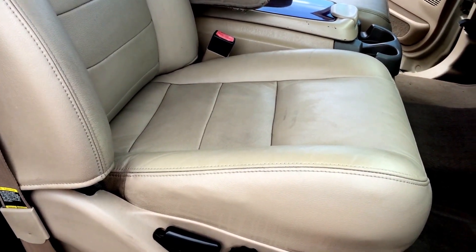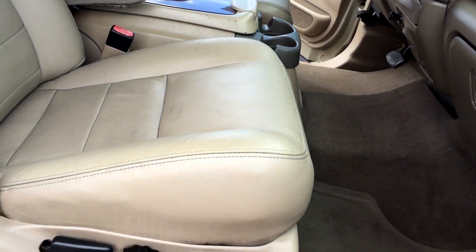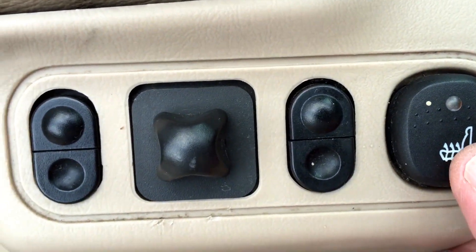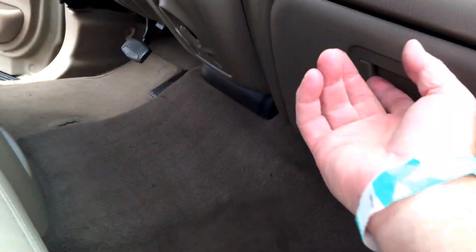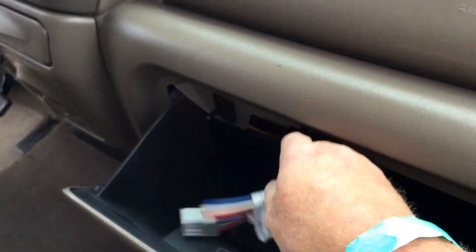Rear seat tilts at the back, up and down. Seat heat on and off. We do have a manual and some sort of trailer pigtail — that's a big tail today, never used.